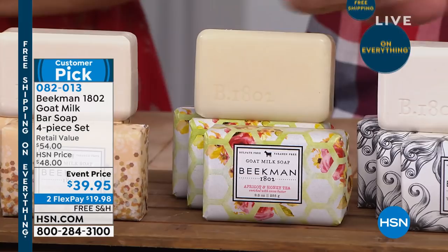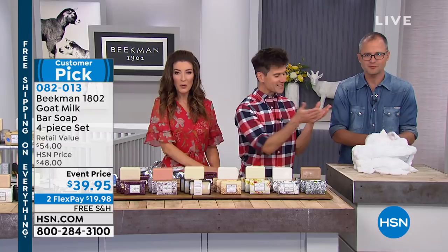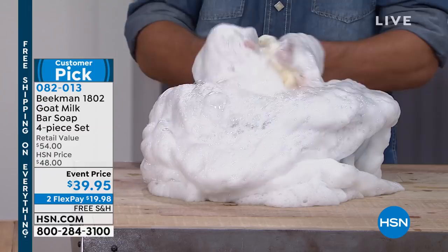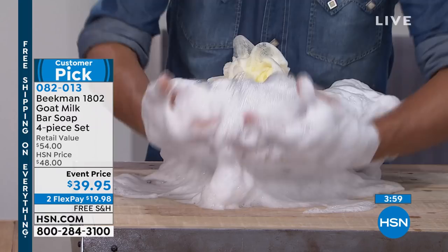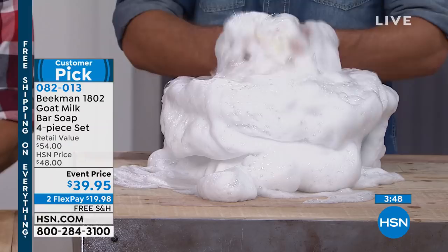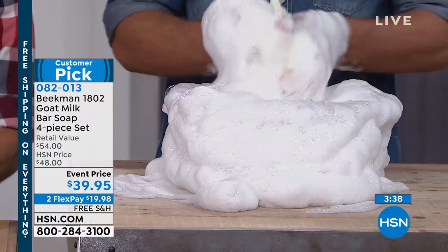Here it is — this is the goat milk difference. The sud stud is in the house — Josh Kilmer Purcell. That's just using that bar of soap — you can see the creamy goat milk goodness. It's not just how pretty it is or how great the smell is — there's a science behind it. Goat milk has the same pH as human skin, so it's not stripping your skin, it's moisturizing it — hyper-hydrating your skin — which is something people don't expect from a bar of soap. You'll actually leave the shower more moisturized than you went in.